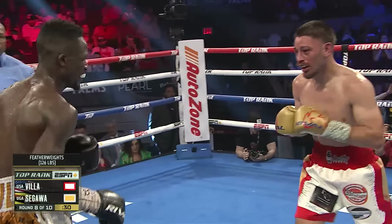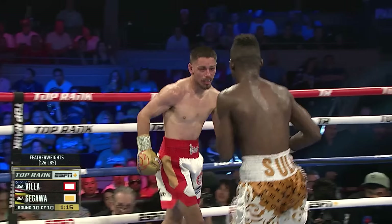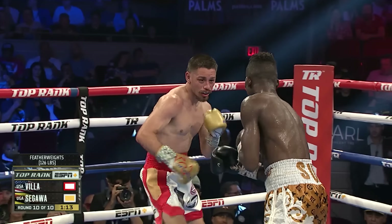Big left hand on top. Both men throw left hands. Double uppercuts on the inside from Villa. I want to leave the last impression in the judge's mind. Good uppercut — Sagawa heard him. Left uppercut lands from Sagawa.